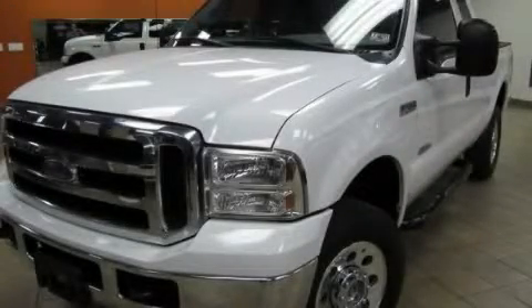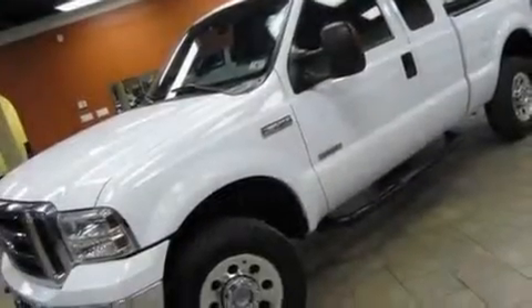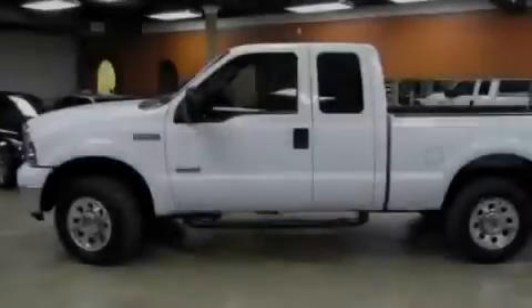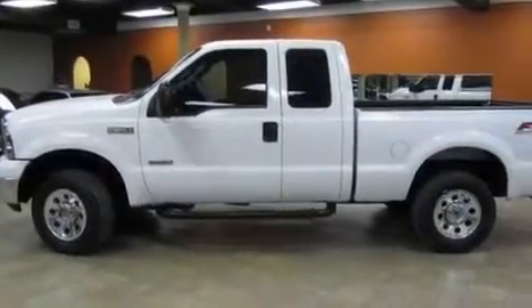This is a 2006 Ford Super Duty made for the job site, the trail, and the town. It features a 6.0-liter eight-cylinder engine, an automatic transmission, and four-wheel drive.